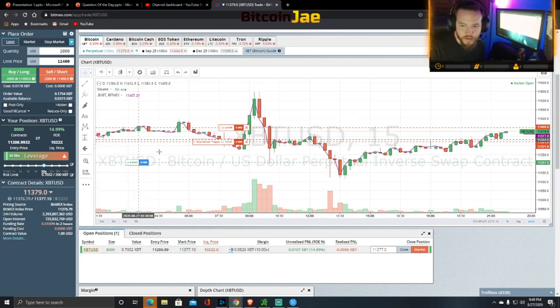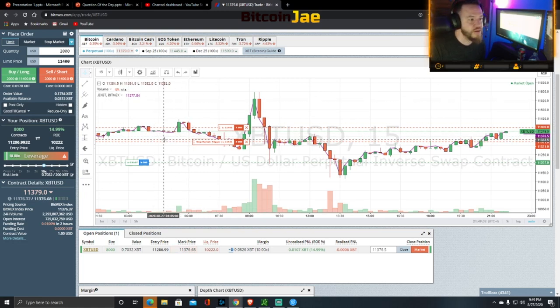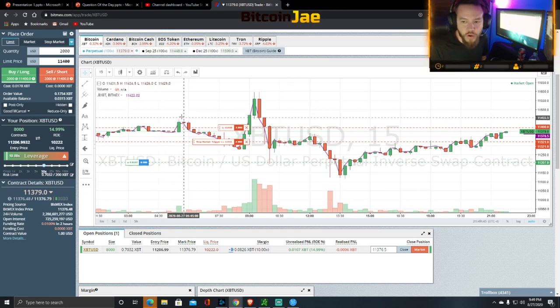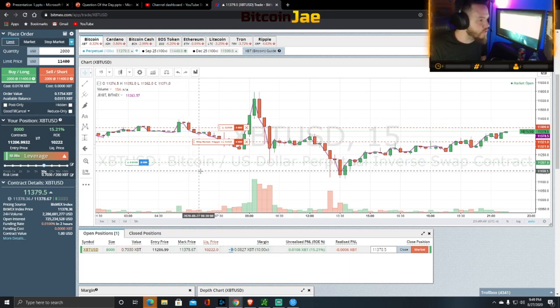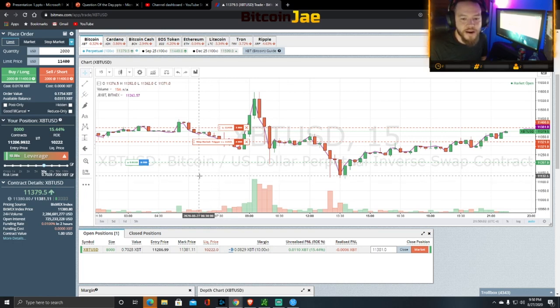Hope you guys learned something. We wanted to give you a live trade so you can see step by step exactly how we do it. It's not that difficult — you just have to have your trade planned out and know what you're going to do regardless of which way the trade goes. We stuck by our rules, our stop-losses, and our take-profit zones, and we made about $100 today. Not too bad. Make sure to follow the channel, hit us up in the comments, and leave your answer for the question of the day.